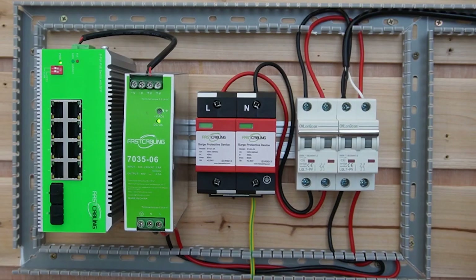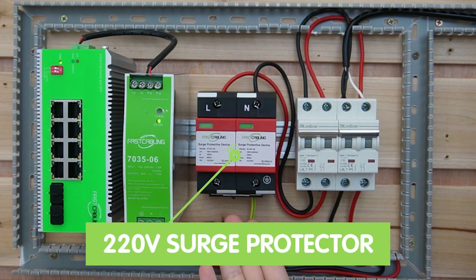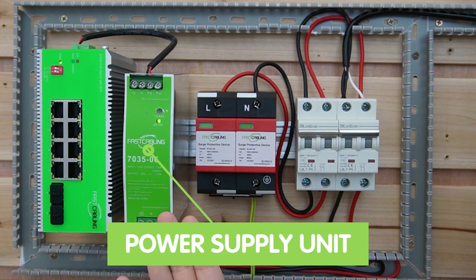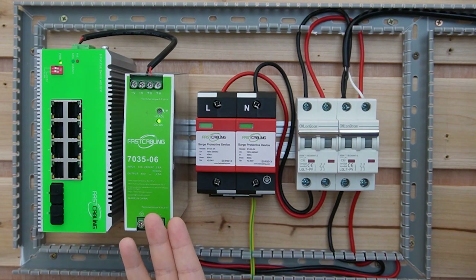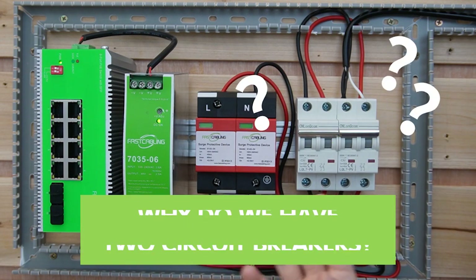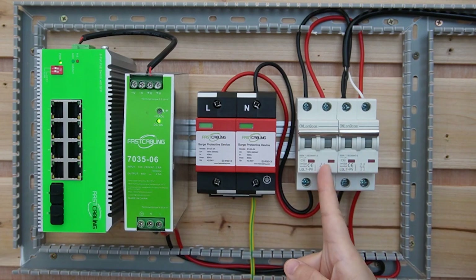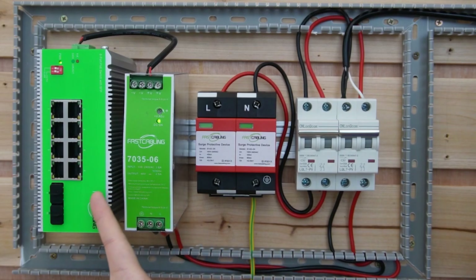Now let's take a closer look at our surge protection setup. As you can see, we have two circuit breakers. This is the 220-volt surge protector, and this is the power supply for the PoE switch. I only put one, but you can put two for redundancy if required. Now you may wonder why we have two circuit breakers — one is for the SPD and the other is for the power supply and the PoE switch, for greater protection.